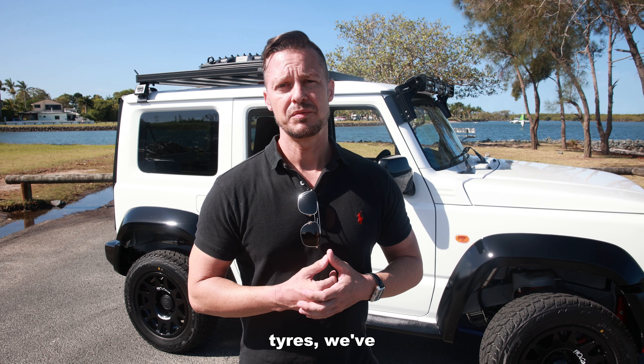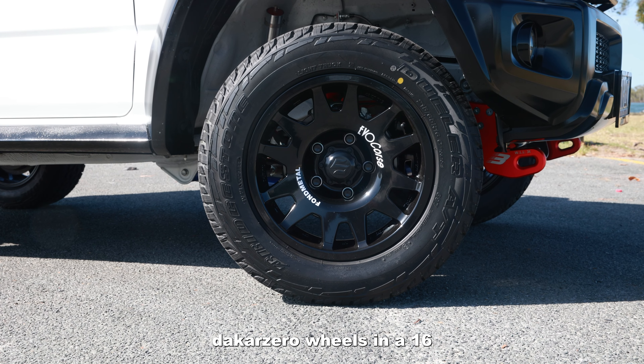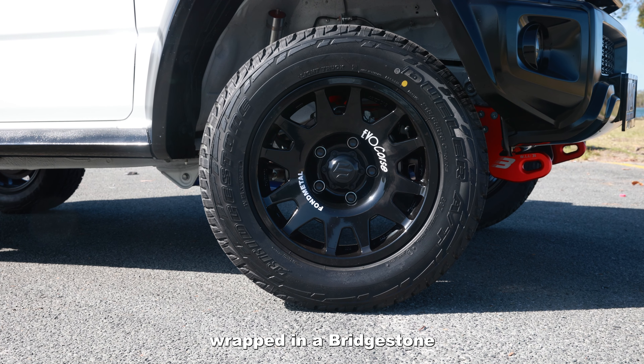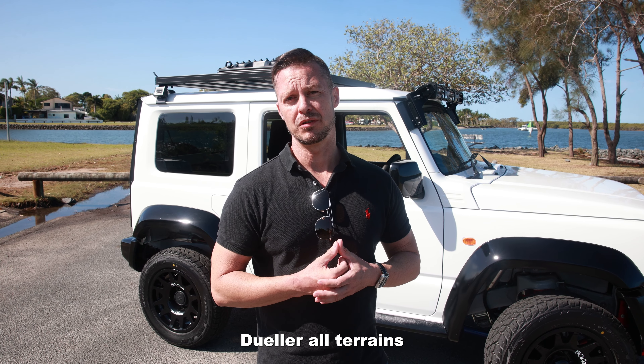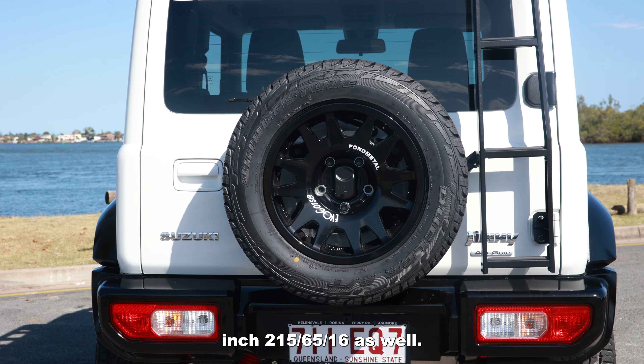With the wheels and tyres we've got the EvoCorse Dakar Zero wheels in a 16 inch, all the way from Italy, wrapped in Bridgestone all-terrain tyres in a 265/65/16.